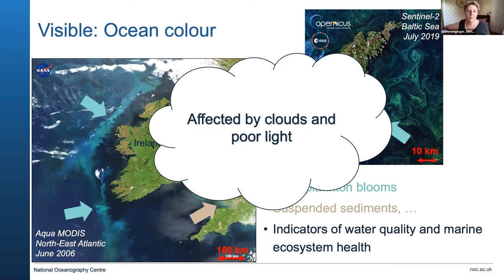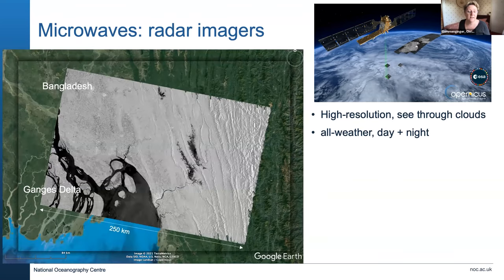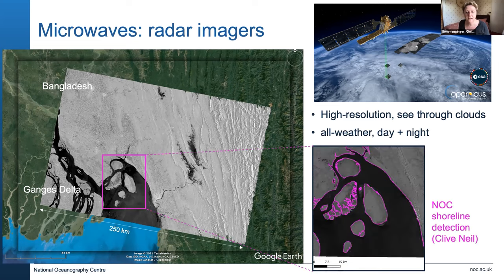That's why we're interested in other techniques such as microwave radar images. I'll give one example here of an image taken over the Ganges Delta in Bangladesh. In those coastal regions you can clearly see the difference between land and water. One of the things we're working on here — and Clive will tell us more about in a moment — is how we use these images to detect the position of coastlines, which are very changeable and dynamic in these regions.